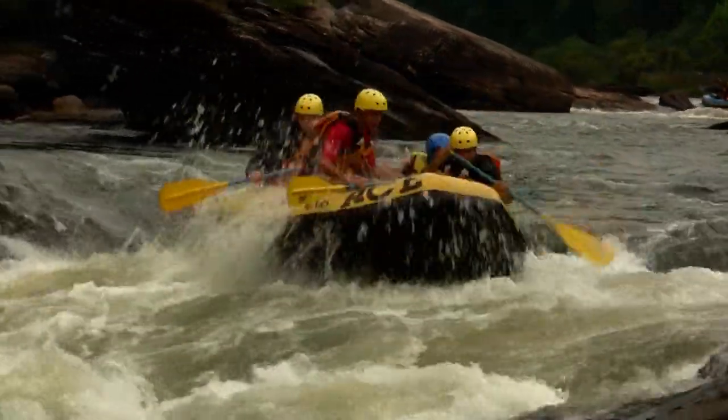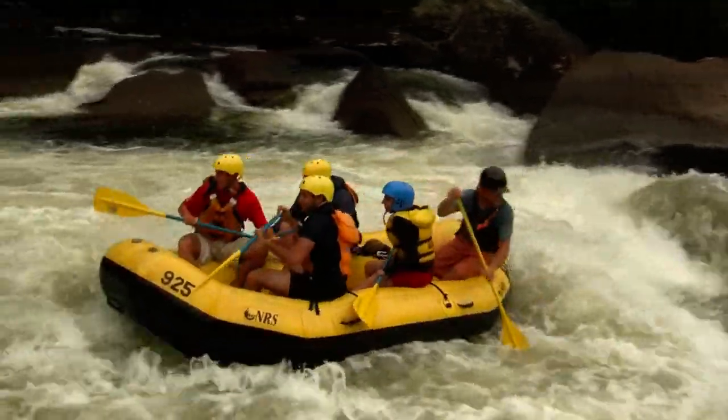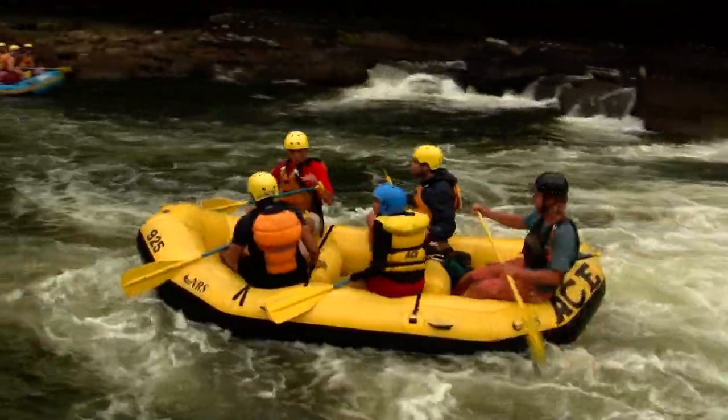More ace rafters approaching Initiation Rapid here — perfect smooth line, well to the left of that big pour over.